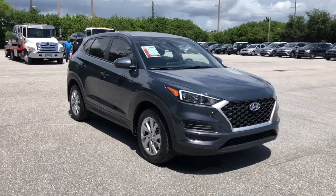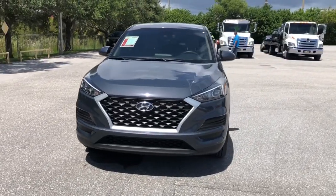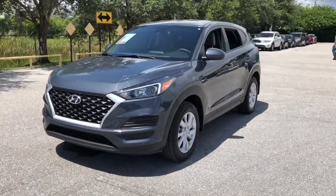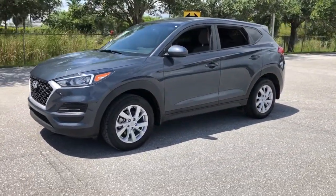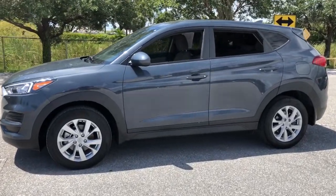Take a moment to check out the 2019 Hyundai Tucson. This vehicle is an outstanding buy with fewer than 20,000 miles on the odometer. Give yourself the quality and comfort you deserve with this refined Hyundai Tucson.